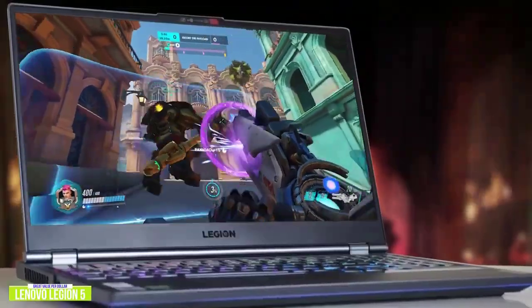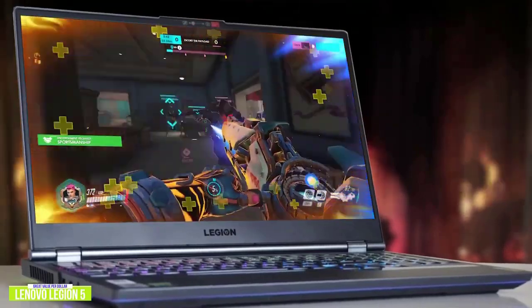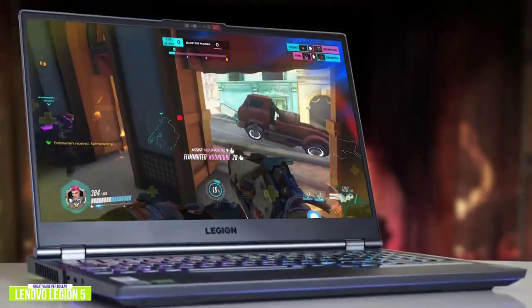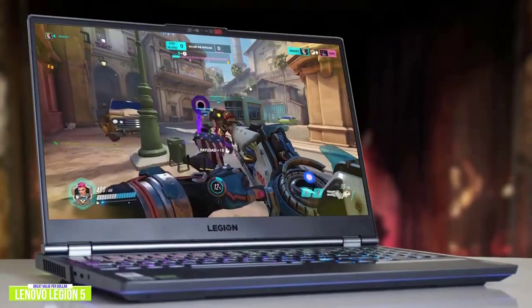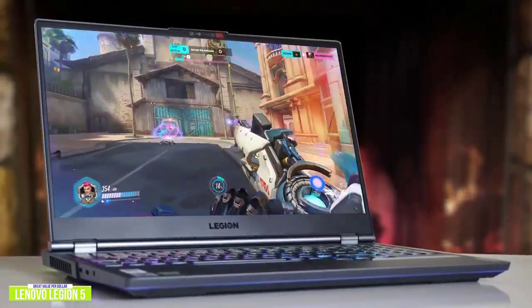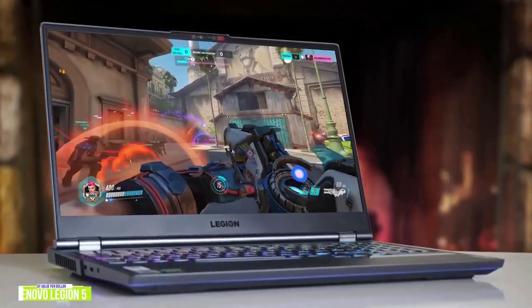The Lenovo Legion 5 is definitely an impressive gaming laptop that packs in a lot of performance and features, very value-driven at this price point, making it one of the best entry-level options for you. Lenovo will be releasing the new Legion 5 this year with up to 165Hz refresh rate and 3ms response time, so you can probably expect to pick up this model at reduced prices, adding even more value for your dollar.